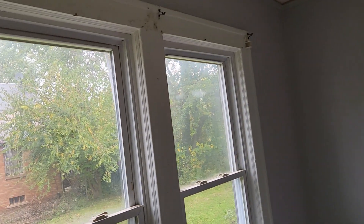Bedroom two — paint all the trim around the door, refinish the floors, paint the walls and the ceiling. Remove the trash, refinish the floors, paint the closet and the closet door. Paint the ceiling. Window trim needs to be painted as well.